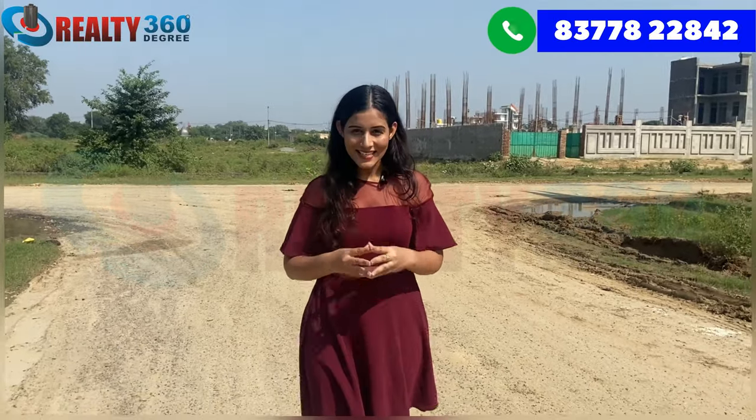Hi everyone, this is me Jolly Yadav. Welcome back to our channel, Realty 360 Degrees.